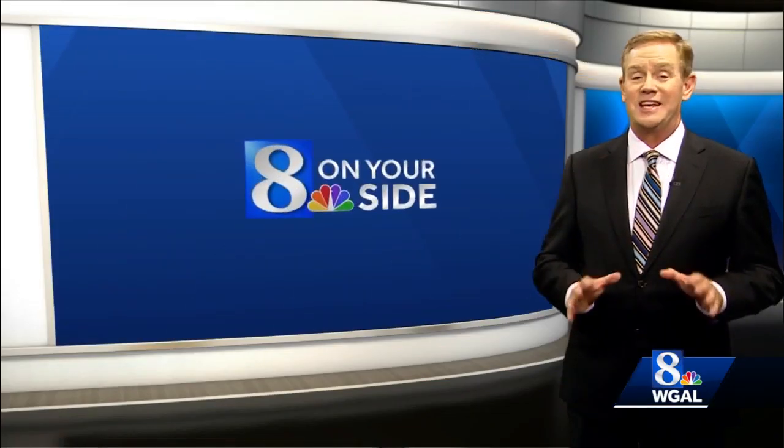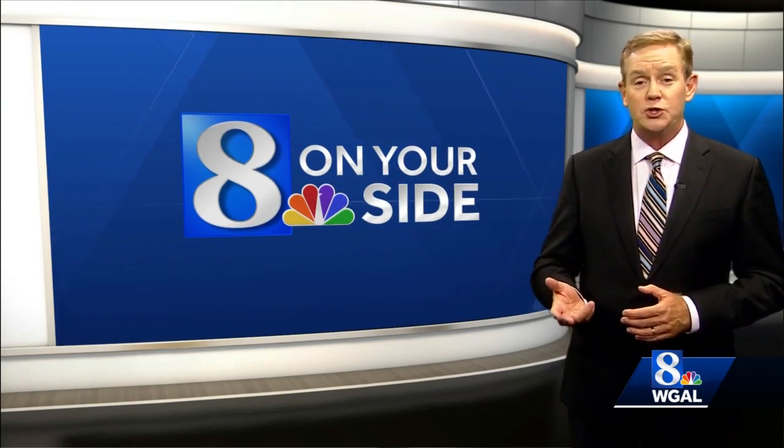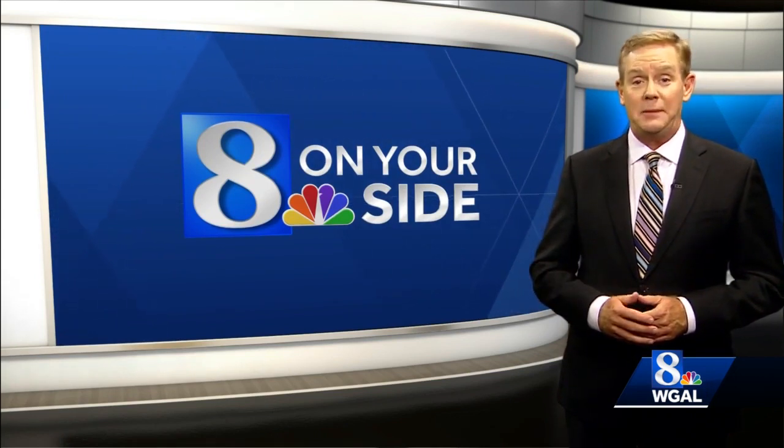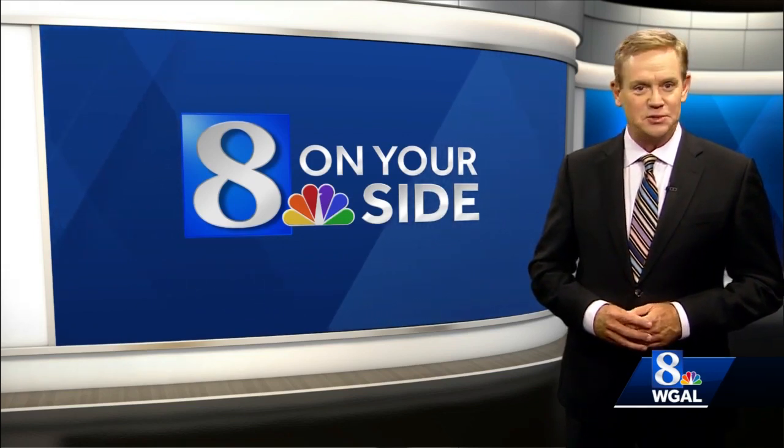The Biden administration says the vast majority of borrowers who get their applications in by mid-November should see their debt forgiven before the repayment deadline of January 1st. I'm Brian Roach on your side, WGAL News 8.